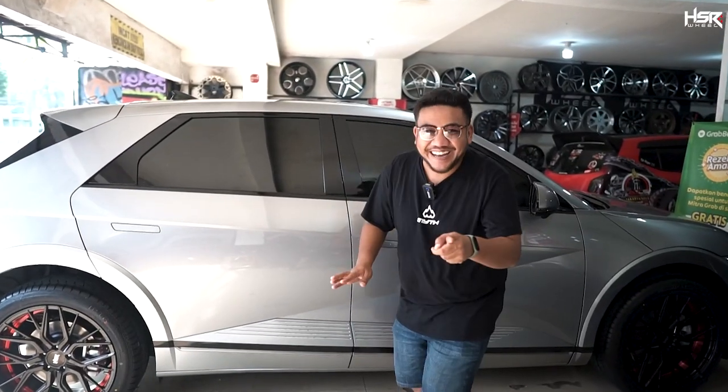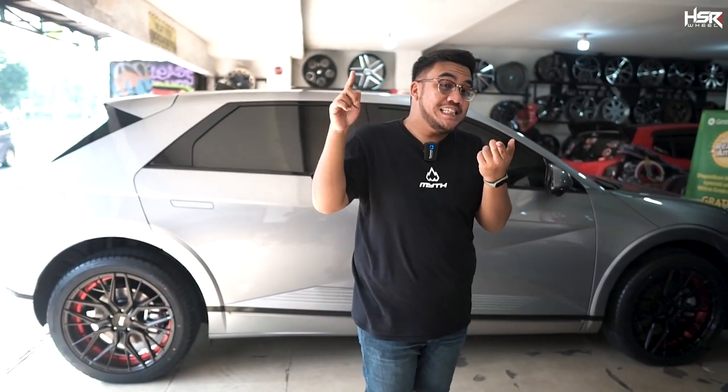Oke guys, segitu dulu video gue kali ini. Jangan lupa di-like, di-subscribe, dan di-komen. Gue Sultan, pamit undur diri. Ingat velg, ingat ASR.